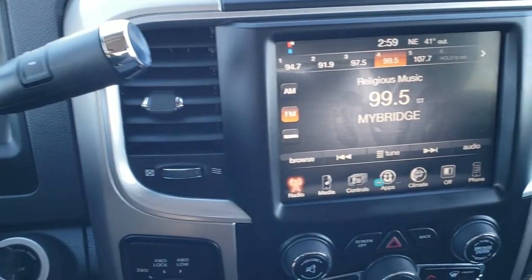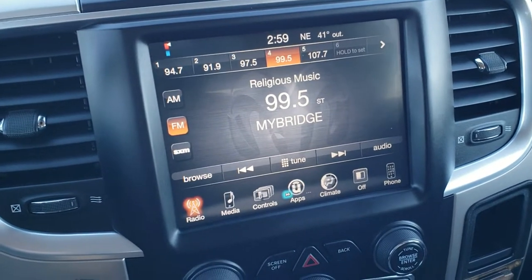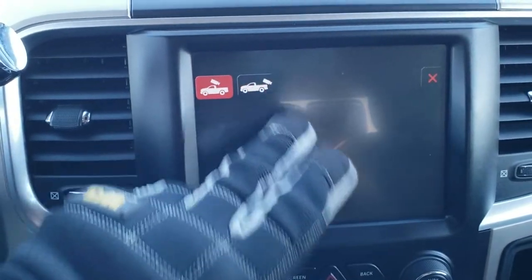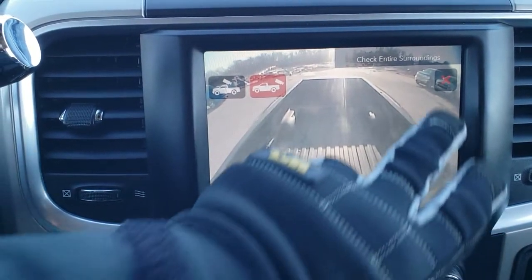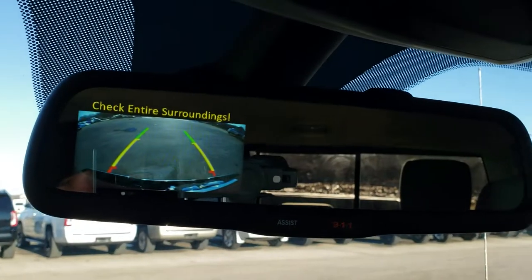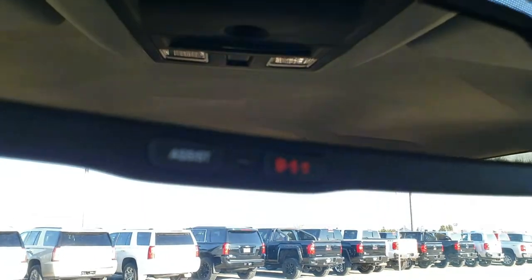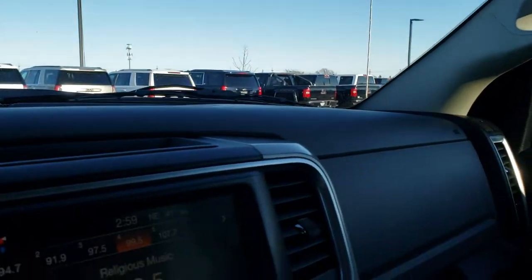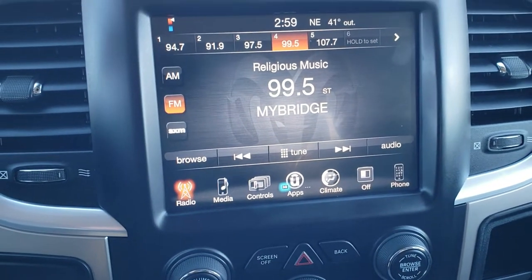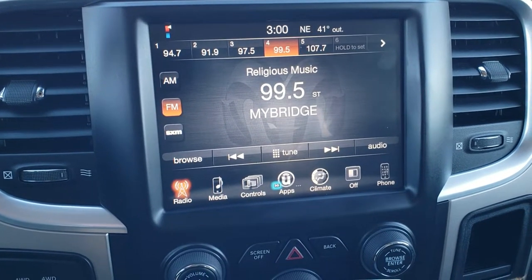It has a six speed automatic transmission with the optional tap shift, and AM, FM, and Sirius XM radio capabilities. You can do your controls on the screen, check out your cargo cam by pressing that button to see what's going on in the bed, and your backup camera shows up in your rear view mirror. You've also got the assist and 911 buttons up there. This is the 3C radio, so if you wanted to add navigation, you definitely could — it's a $595 option and we can do that right here at the dealership.